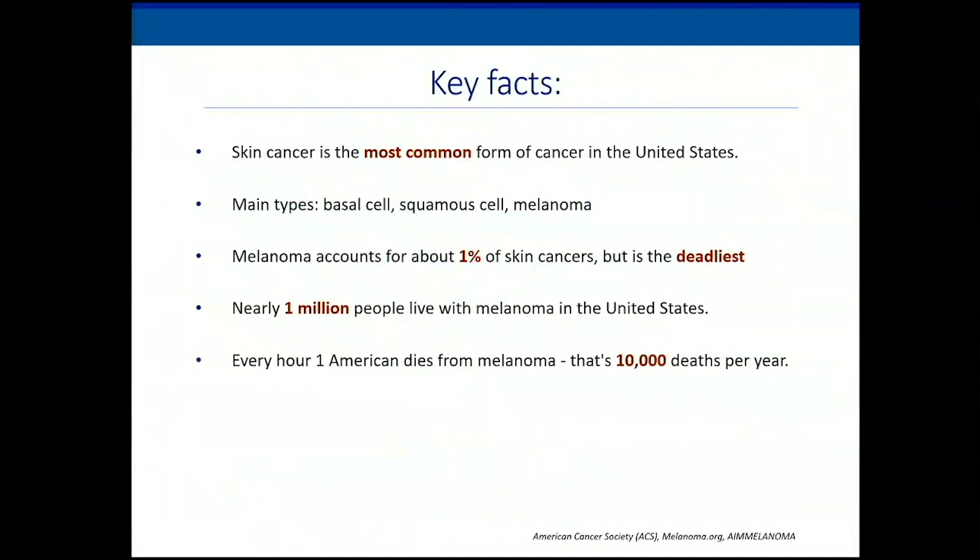I wanted to start with a few key facts. Skin cancer is the most common cancer in the United States. Approximately one out of five people will develop it. Basal cell is the most frequent, followed by squamous cell and melanoma. Even though melanoma accounts for approximately 1% of all skin cancers, it is the deadliest. Nearly over a million people live with it in this country, and every hour, one American dies.